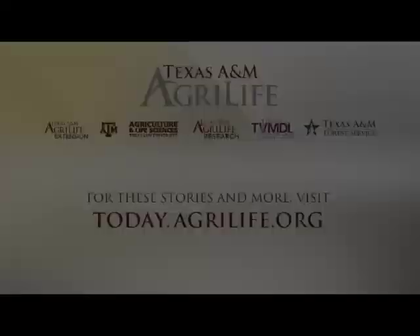That's a look at agriculture across the state of Texas and Texas A&M AgriLife. For this and more stories, please visit our website at today.agrilife.org.